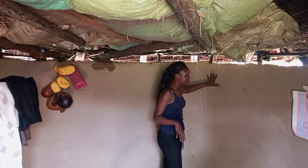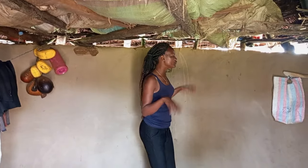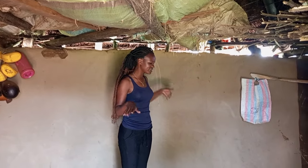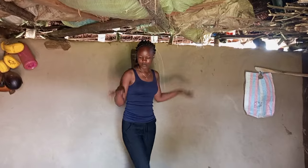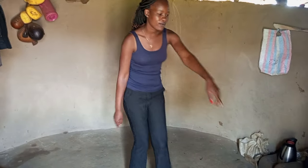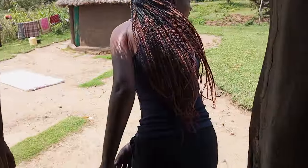Here, you can choose which type of smear you want to use. They use the white ones for decorations. Let me show you something else interesting. When the mother sits here, this is for the kids — where the kids can sit when the mother is cooking. Come with me so that you can see more.